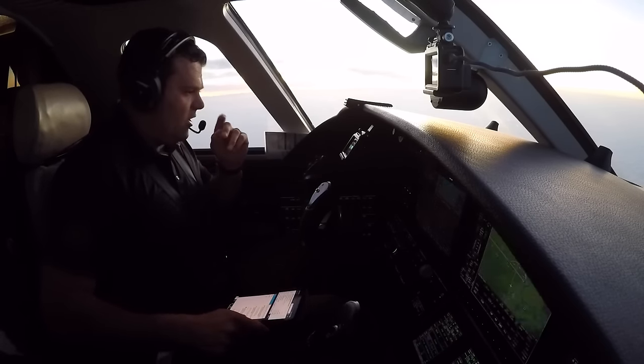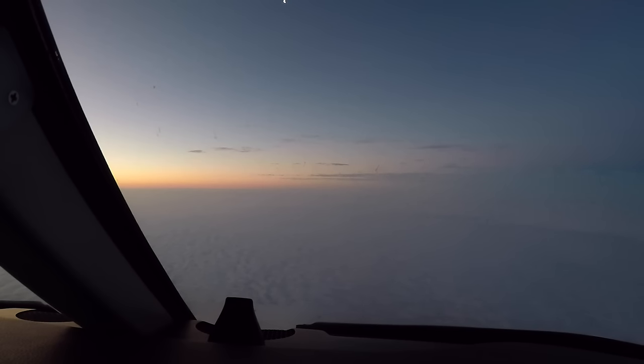Alright everybody, welcome on board. We are on descent into Baton Rouge, final descent now, we're 15,000 feet descending. Looks like the weather is pretty low right now — it's 300 overcast, 2 mile visibility. Figured I'd bring you guys in for a good instrument approach here.